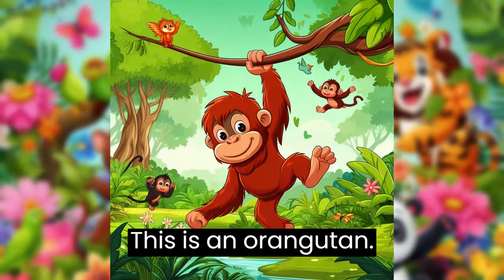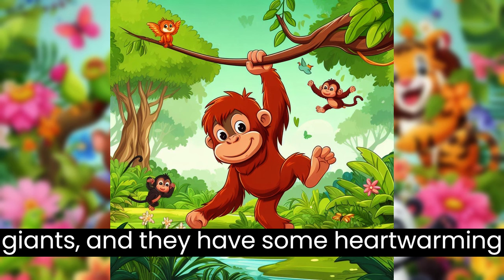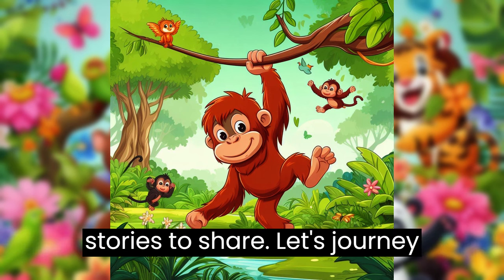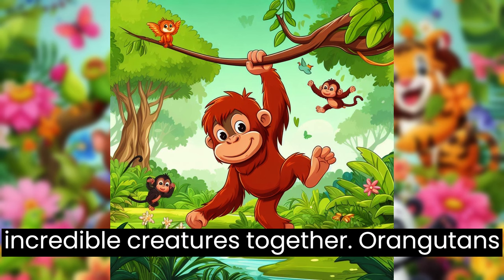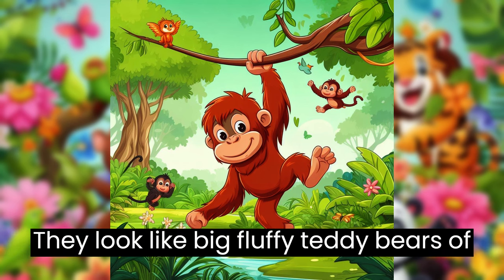This is an orangutan. Orangutans are like the jungle's gentle giants, and they have some heartwarming stories to share. Let's journey into the jungle and learn about these incredible creatures together. Orangutans have orangey-brown fur that's super soft. They look like big, fluffy teddy bears of the jungle.